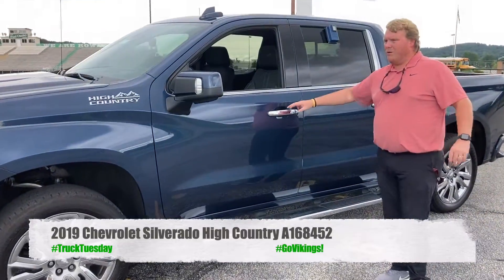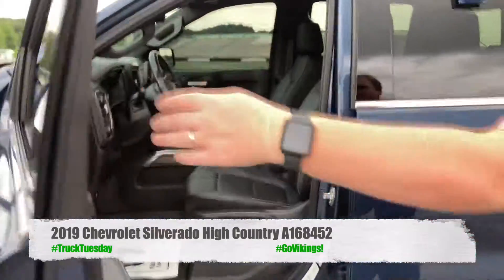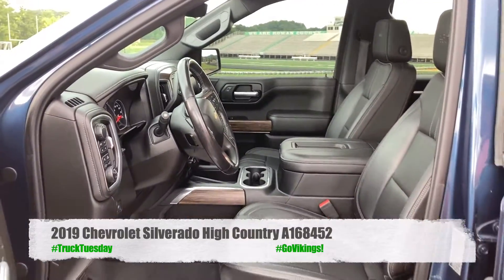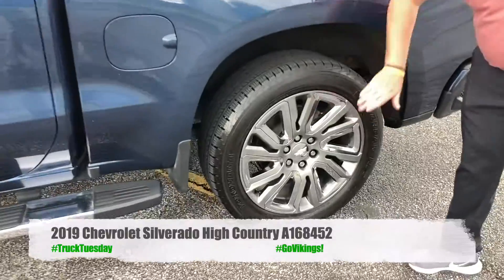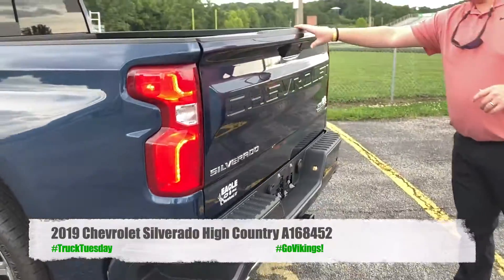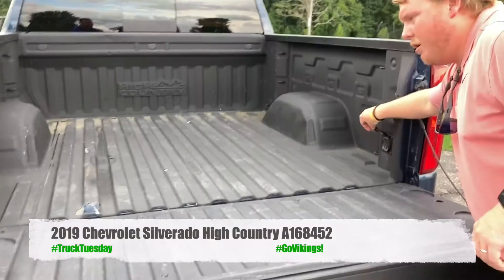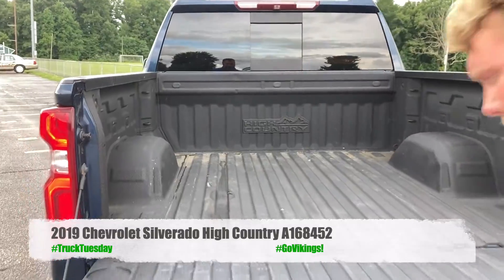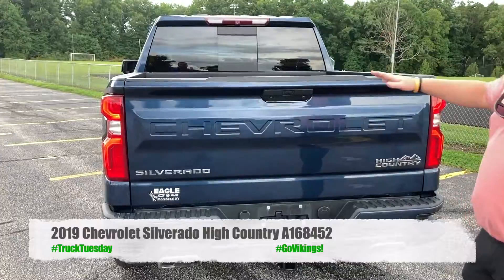You also can't get the two-tone interior that you can get in this — this one just has the jet black, of course. You can't get these wheels on anything but a High Country. It's also an option for a 120-volt outlet, bed liner, High Country badge up in the bed liner, and the auto-raised tailgate. That's also an option on LTZ that's standard on a High Country.